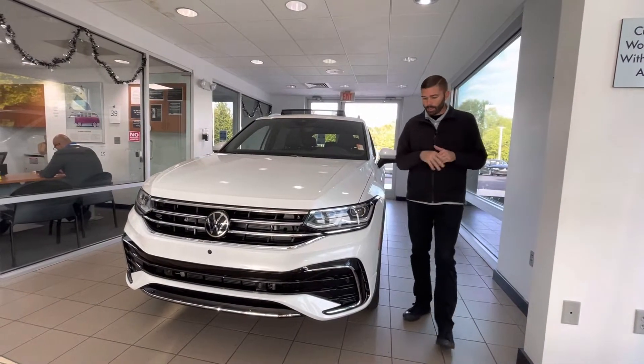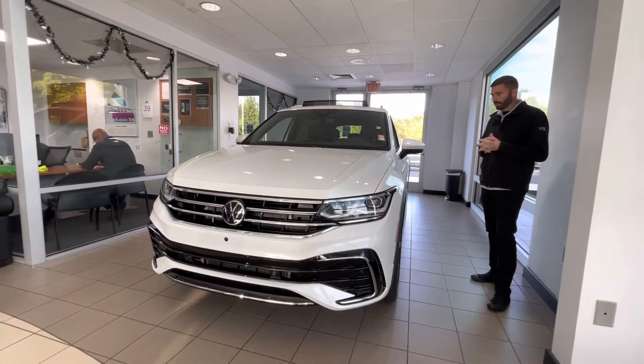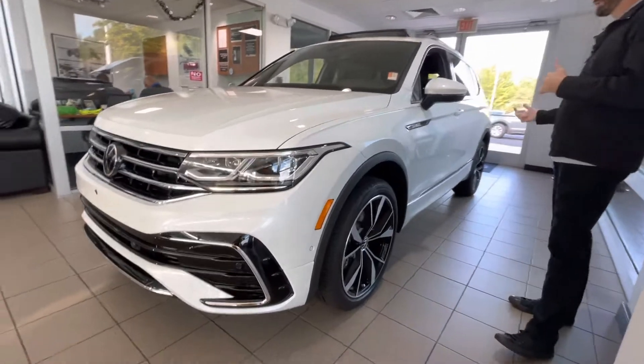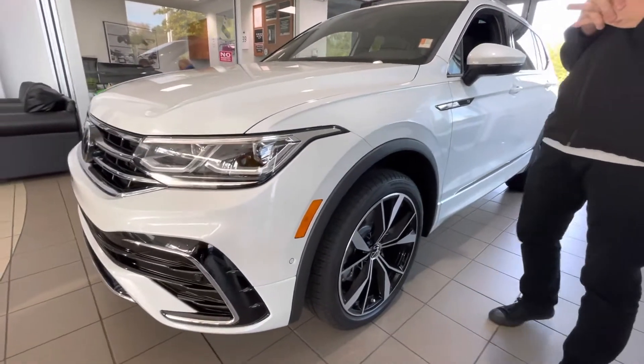Being the SEL, you are going to get upgraded lights, the 20-inch wheels, and front and rear parking sensors. But you are also going to get a 360 camera with self-parking on this car.